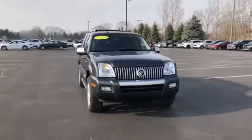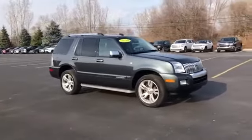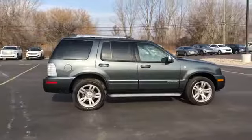2010 Mercury Mountaineer. This SUV offers space as well as power and performance. Fall in love with its many extra features, which include the following.